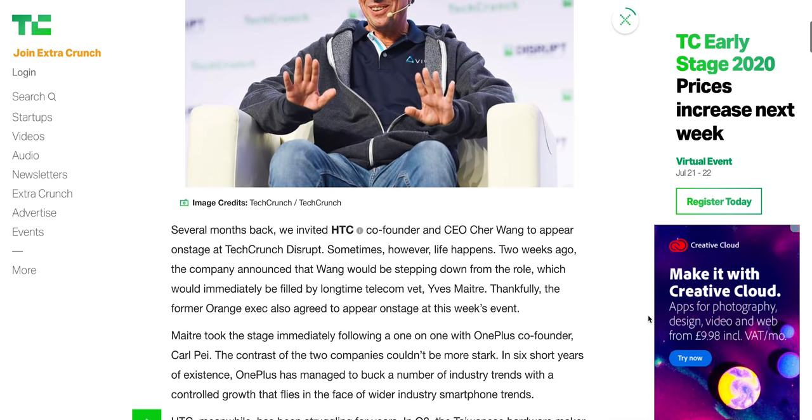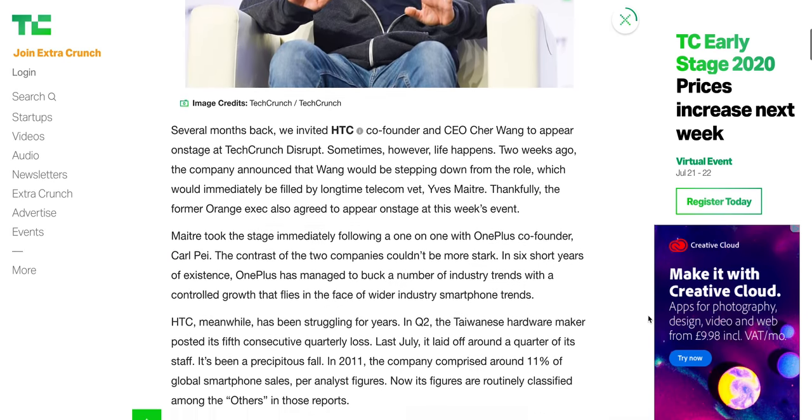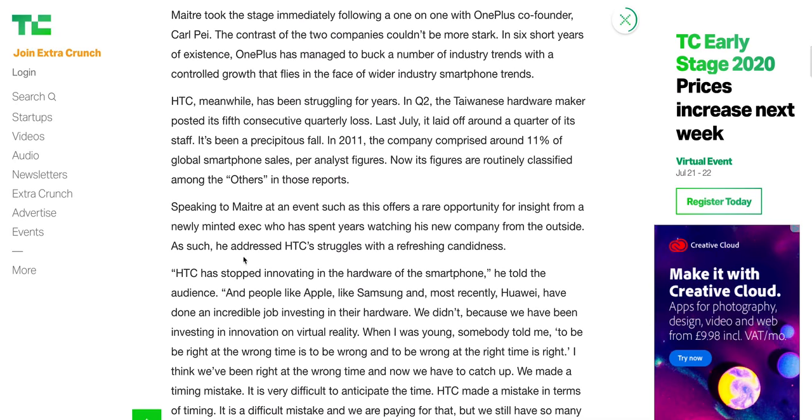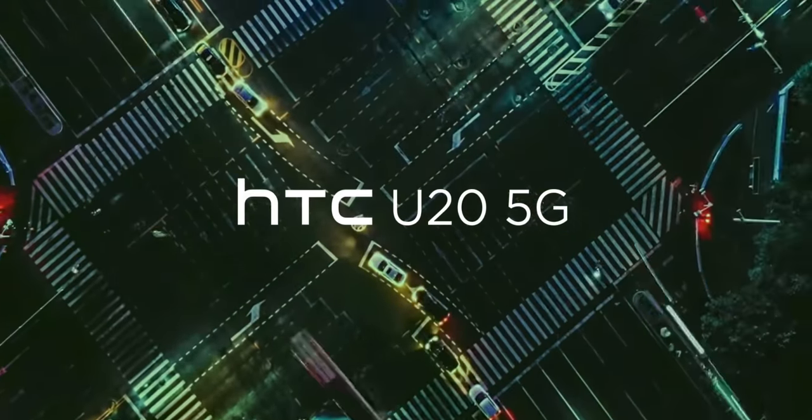And in comments in the past six months, he's also revealed that new phones would be coming, including a 5G model. As a former executive VP at Orange, he certainly has plenty of smartphone industry experience. If you're looking for a big, splashy, dare I say, triumphant return for this once great smartphone brand, that's definitely not what we have here with the U20.